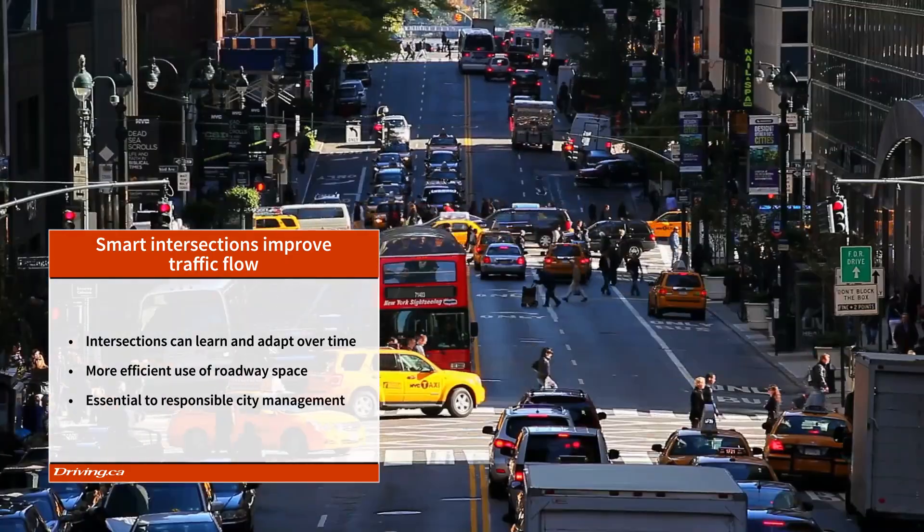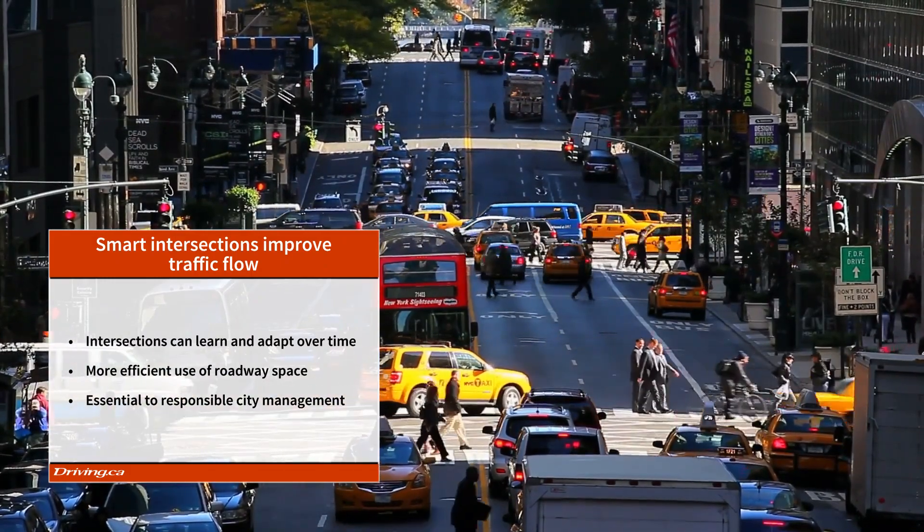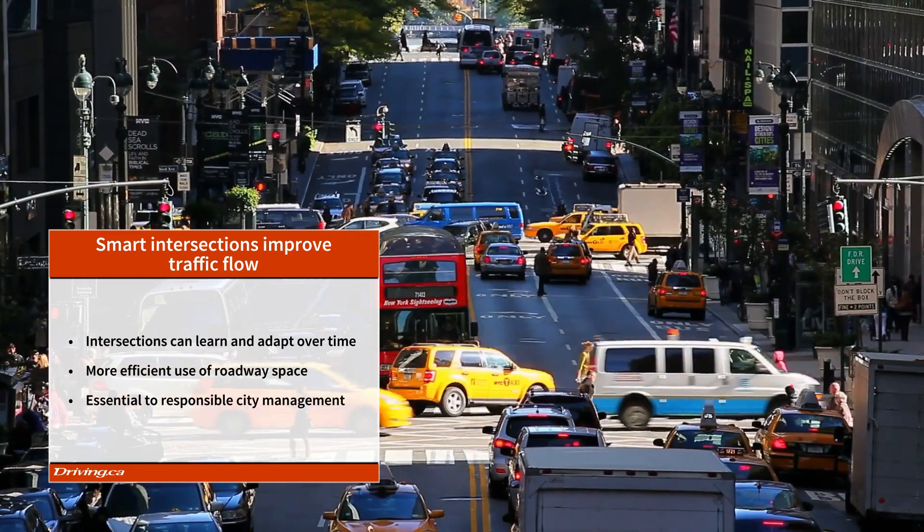In addition to increasing crosswalk safety, the system can detect cars, trucks, bicycles, and pedestrians while recording turning movements, vehicle counts, and even vehicle lengths.